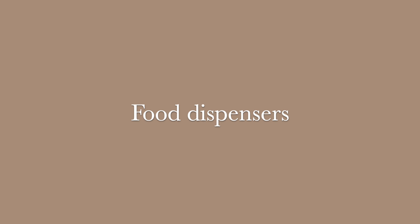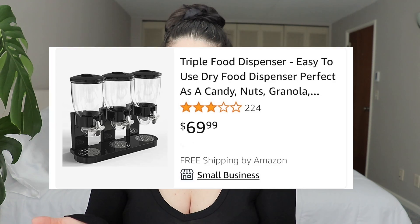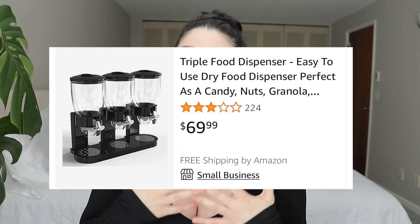Rice or cereal dispensers — this is something that has been becoming more and more popular over the years. I want to blame all of the must-have Amazon hauls on YouTube, and there are a lot of them on Instagram Reels and TikTok. You see these cereal and rice dispensers everywhere lately, and they aren't cheap.